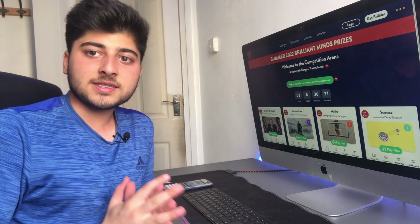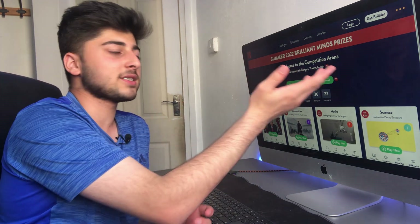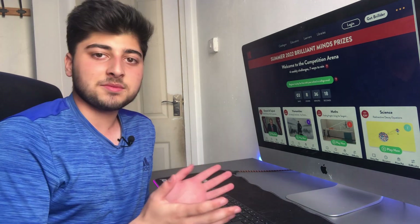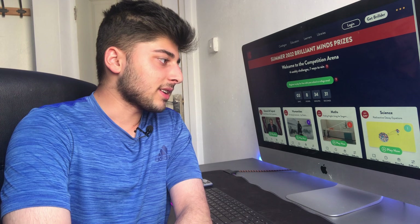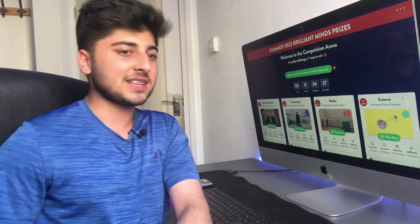It shouldn't be anything stressful or annoying — it should be a really relaxed experience. That is Builder! I hope you guys enjoyed this video. Make sure you check it out in the description below, and of course check out the Summer 2022 Brilliant Minds prizes and try some of these out. I'm going to quickly do this radioactive decay equations brick over here because I find it really easy — I might as well build up the brills and eventually earn a bit of money. I'll see you guys next week!